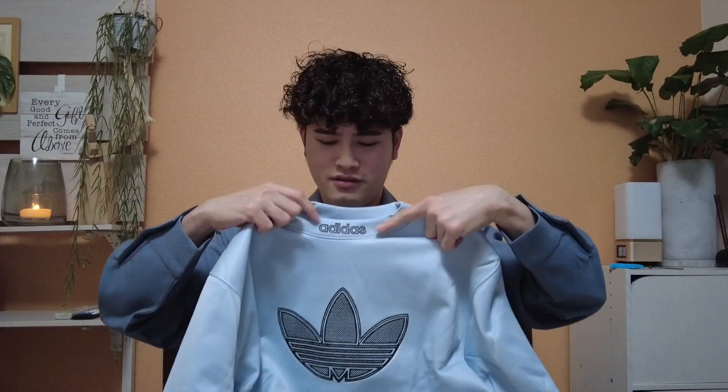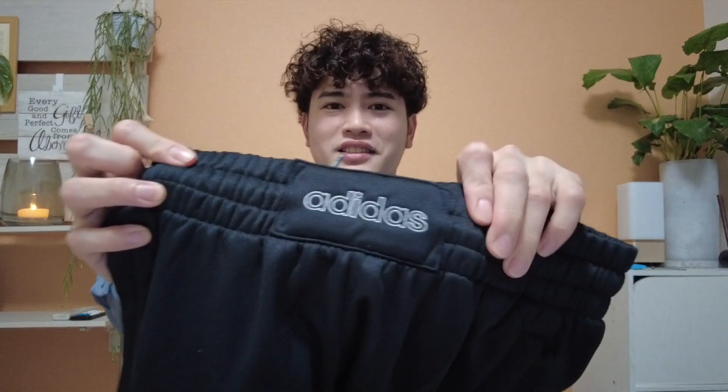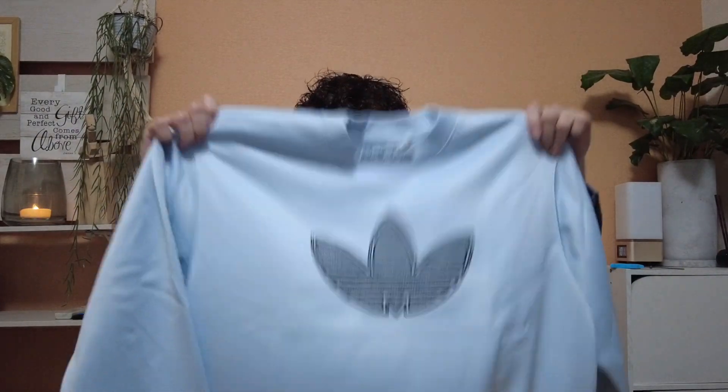The one thing I don't like about the sweater is the logo printed at the neck part — it says 'Adidas' there. I think it would look better without it. Same goes for the pants — there's also an 'Adidas' text printed in a similar spot. I wish they had just removed that part. But overall the color is nice and the quality is good.